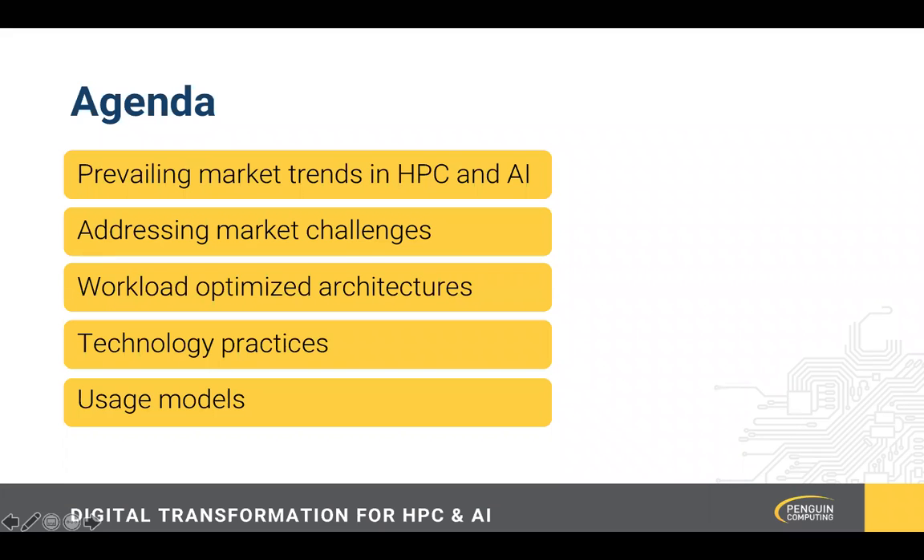We'll touch a variety of different topics today. First, we'll delve into the prevailing market trends for HPC and AI. We'll talk about addressing those challenges, delve into workload optimized architectures and the importance they play in current market trends. We'll also talk about the technology practices we're announcing here this week at Supercomputing and the different usage models under which those can be consumed.